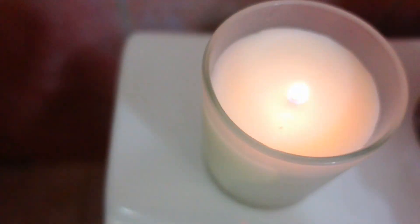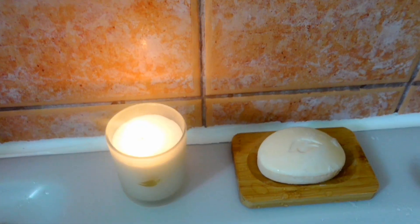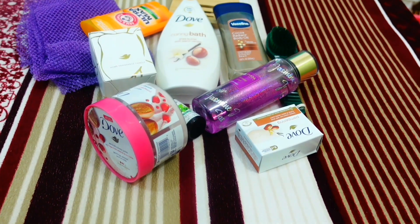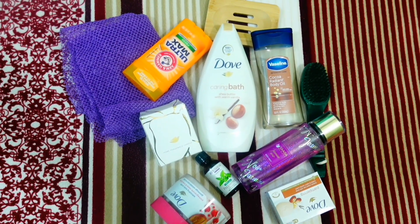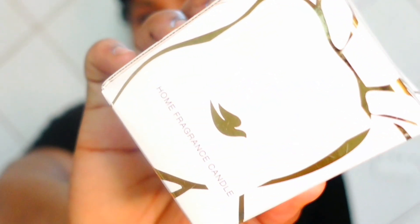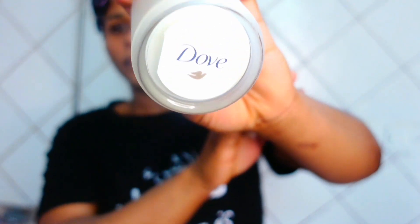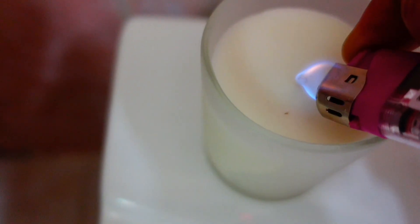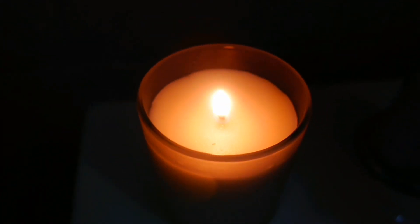This is how I give myself a stress-relieving shower bath after a long day at work. Hey bombshells, welcome to my YouTube channel. First thing first, I lit up this candle that I got from the Dove brand, which has a calming and soothing scent — it smells so luxurious and also helps in relieving stress.